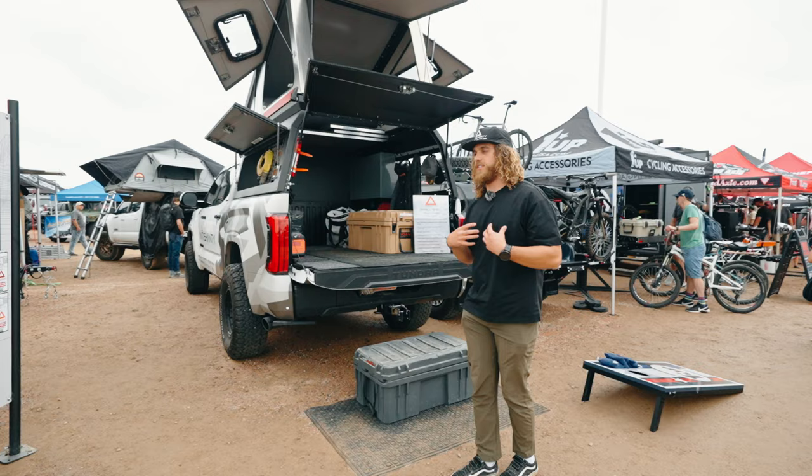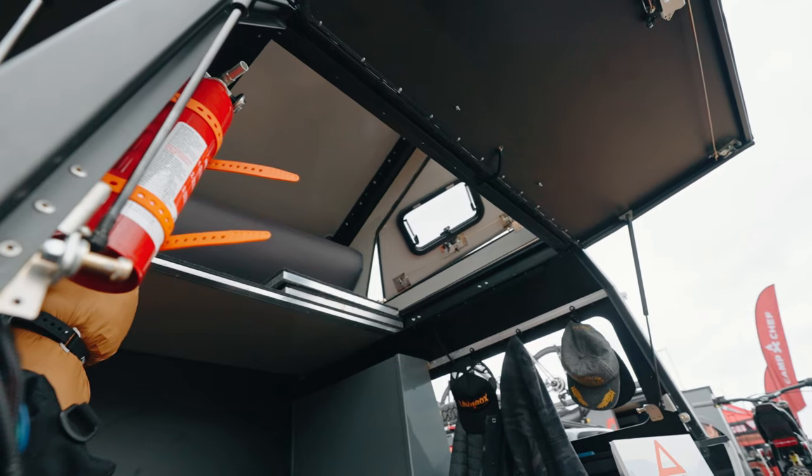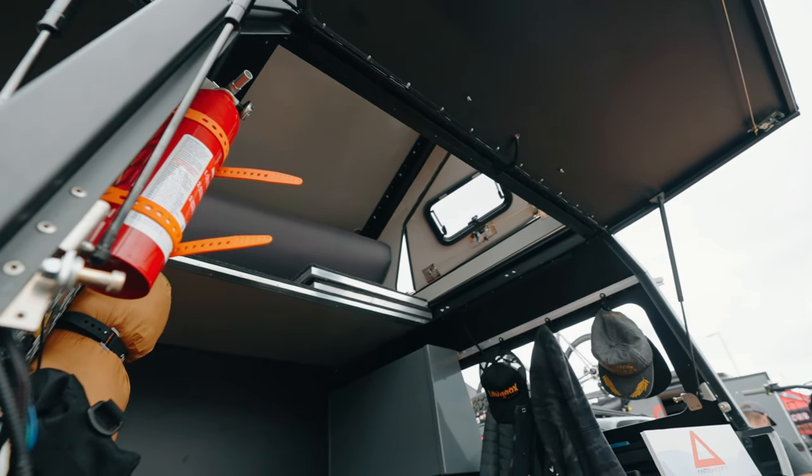The coolest thing about this — my favorite feature — is the pass-through that you have from your truck bed up to that hard-sided rooftop dwelling.